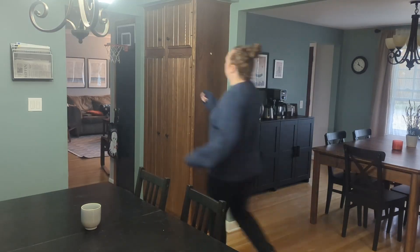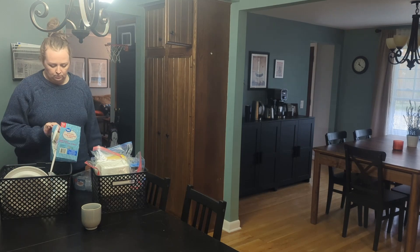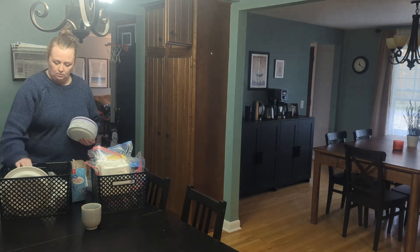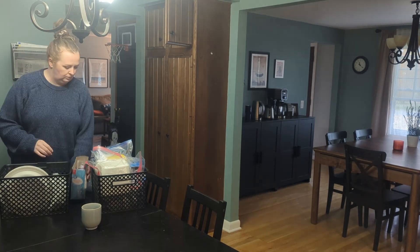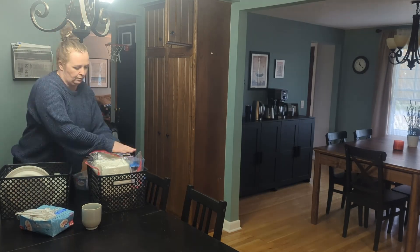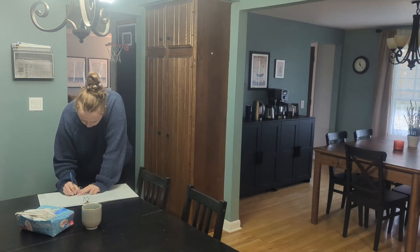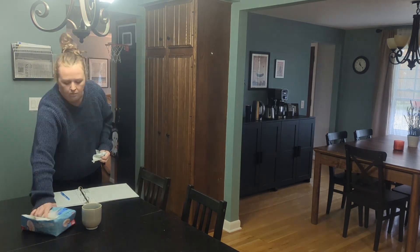Maybe you use paper plates instead. Today's task for you would be to go through what you have on hand. Do you have enough plates, cups, bowls, saucers, forks, spoons, knives? Take inventory of what you have. If there's anything you still need, put it on your shopping list so you can pick it up next time you go out shopping.